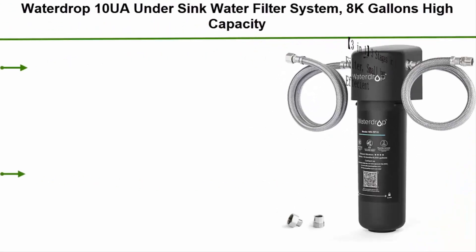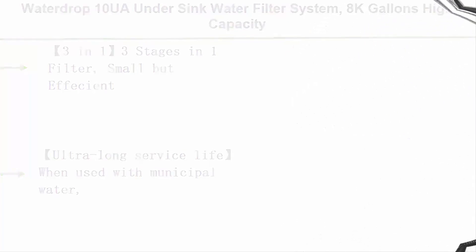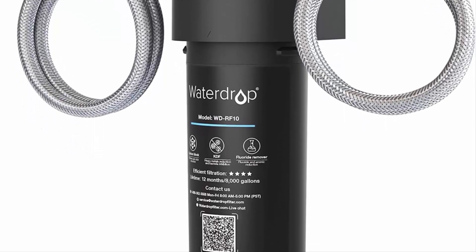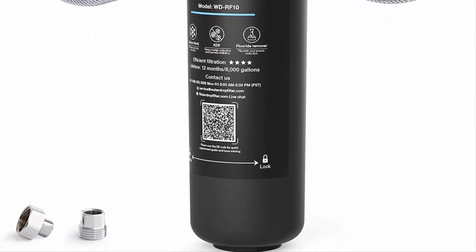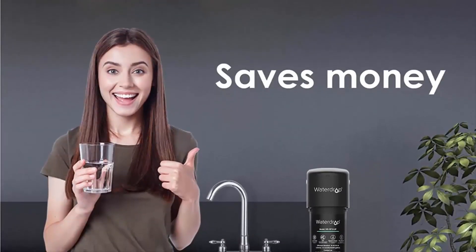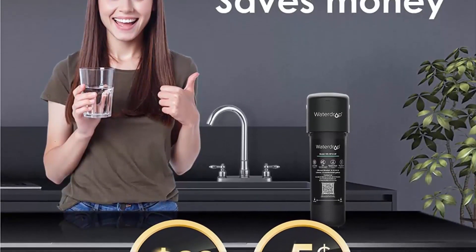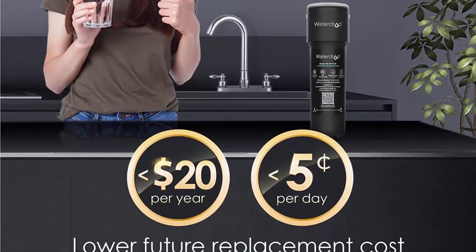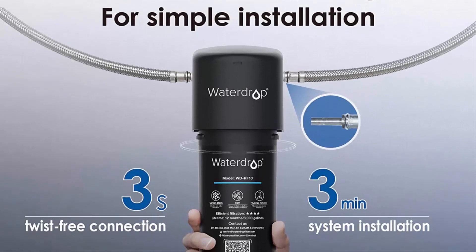Number 5: the Waterdrop 10UA under sink water filter system — 8,000 gallons high capacity, main faucet under-counter water filtration system. Effectively reduces chlorine, lead, bad taste, and odor. USA tech, 3-in-1, 3-stage filter. Ultra long service life: when used with municipal water, the WD-10UA filter has a maximum service life of 12 months or 8,000 gallons. According to the EPA, an American family uses 18 to 22 gallons of tap water every day, amounting to at least 7,000 gallons per year.